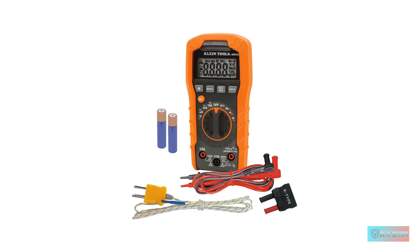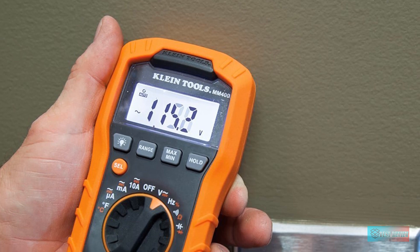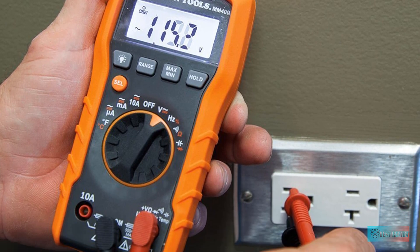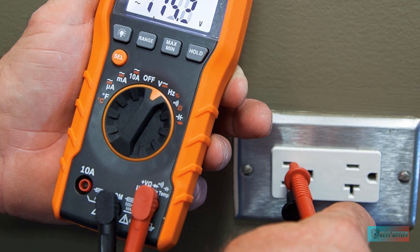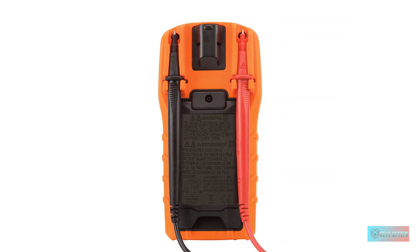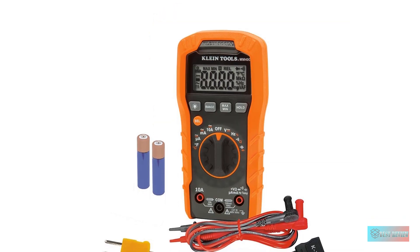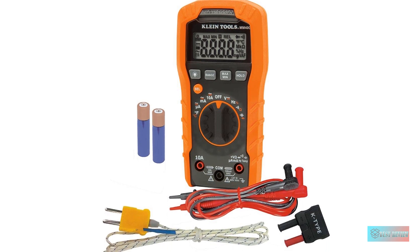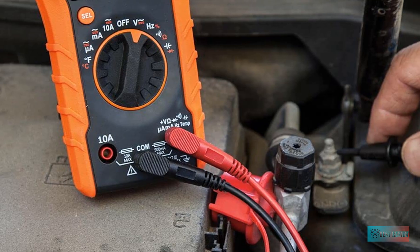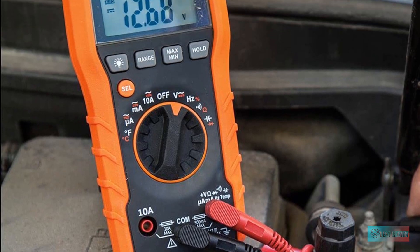The screen is easy to read and features a backlight for working in darker spaces. We found the Klein Tools Digital Multimeter to be one of the easiest models on the list to use. Switching between DC and AC on most readings was easy — just the push of a button. Despite having all the functions needed, the multimeter was compact, making it easy to hold and store. The backlit display was incredibly easy to read. Our biggest complaint was that it doesn't come with a carrying case or a magnetic strap, but for the affordable price, it's worth it either way.